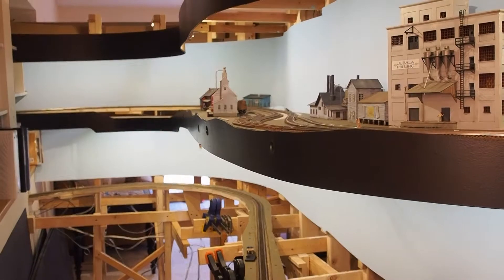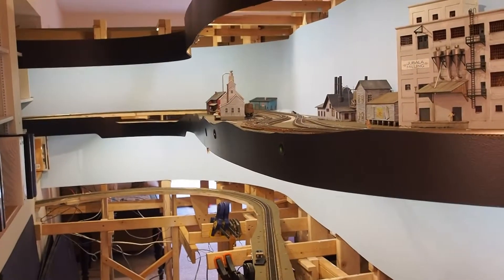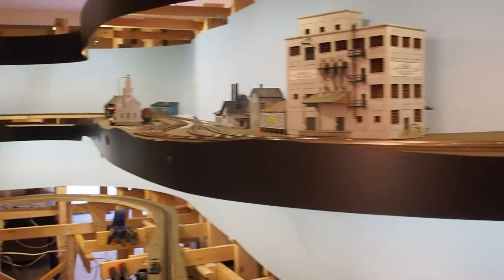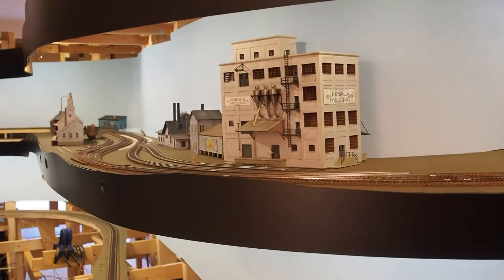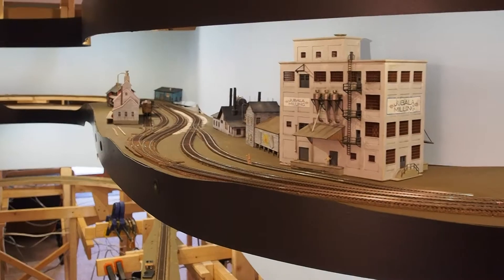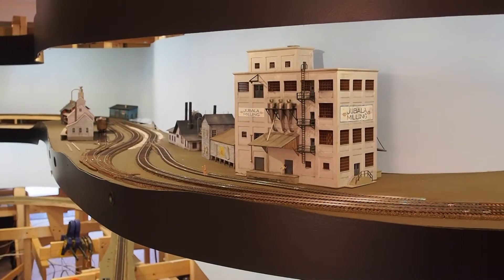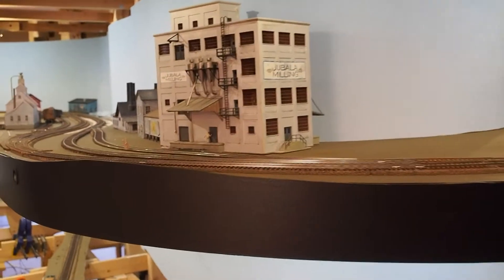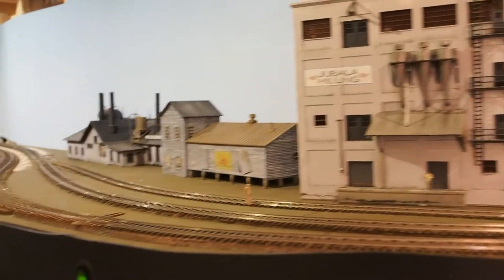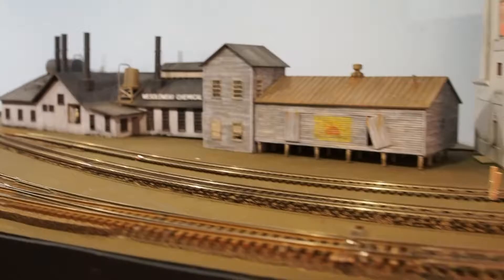Welcome to Bona Vista update number 8 for March 21st, the day after the first day of spring 2015. What you're looking at here is the second town which I was planning on in the last update. Getting up a little bit higher, you can see all the track has been laid and the industries are pretty much the way they're going to be. I've got the Jabala Mills, which was in the town of La Pointe on my old layout.